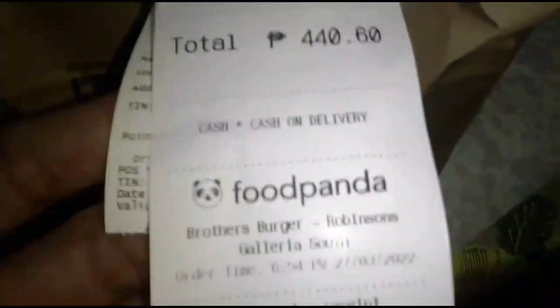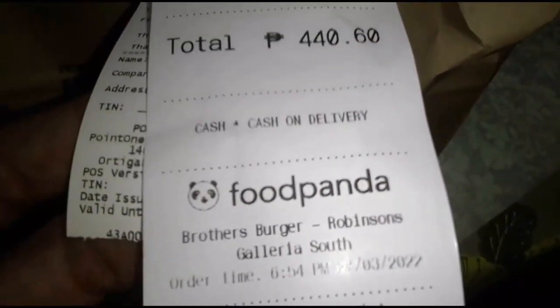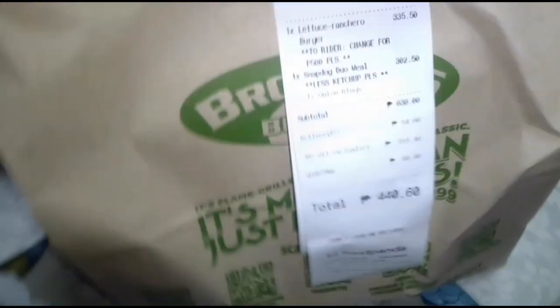Okay so we got another FoodPanda merchant here and its name is Brothers Burger, Robinson's Gallery. Gulat nyo no? May Brothers Burger na rito — saan ba? Opo, meron na.